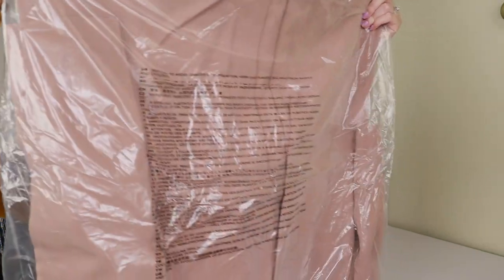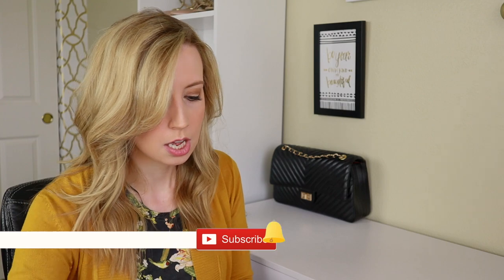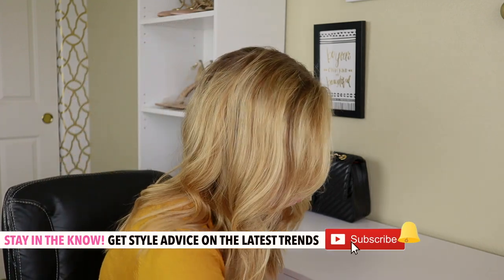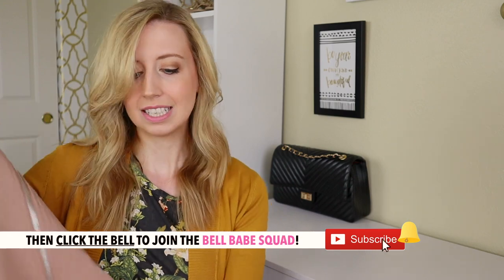This box is huge — oh my gosh, they couldn't fold this. I definitely have a color theme for this fall. Do you ever get into moods where you're picking the same color over and over again? That is me right now with beige — which when I say it sounds so boring, but I love just different hues of neutrals, beiges, and tans.